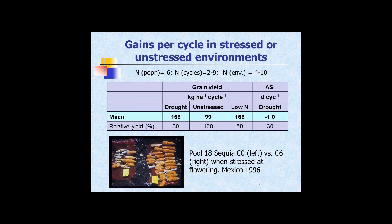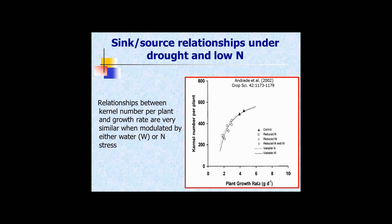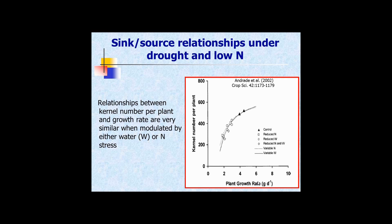Here's the surprising part: we grew those same selections made under drought under low nitrogen, where yield was dropped 40% by nitrogen stress, and we picked up the same gains. So there's an overlap there that we never quite expected. Looking at the relationship between plant growth around flowering under variable nitrogen versus variable water, the lines basically lie on top of each other. It's not surprising that tolerance to one stress gives you tolerance to the other stress, at least until the stress becomes completely severe.